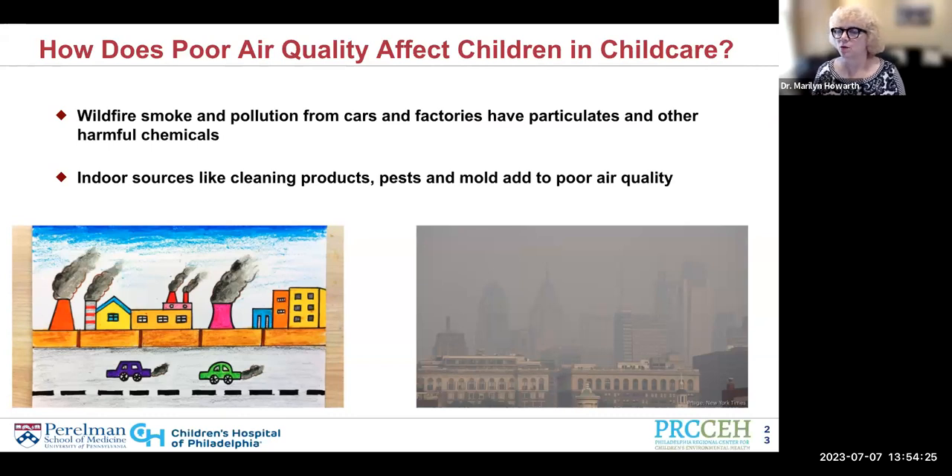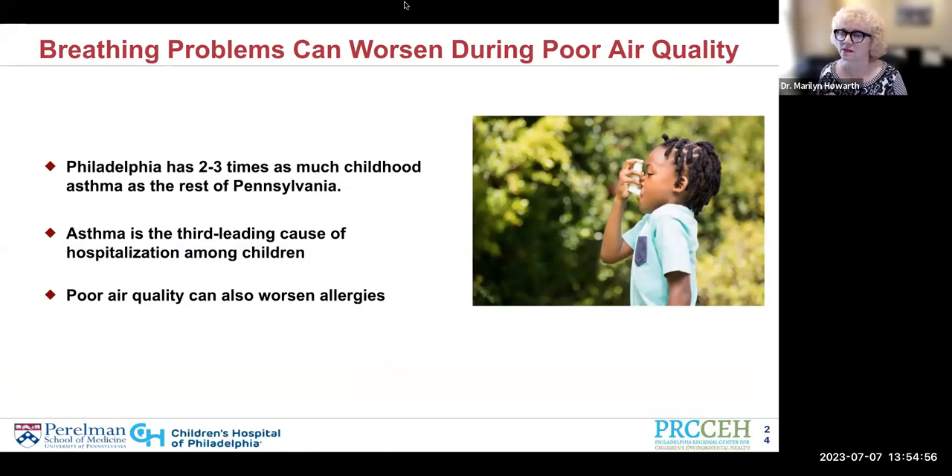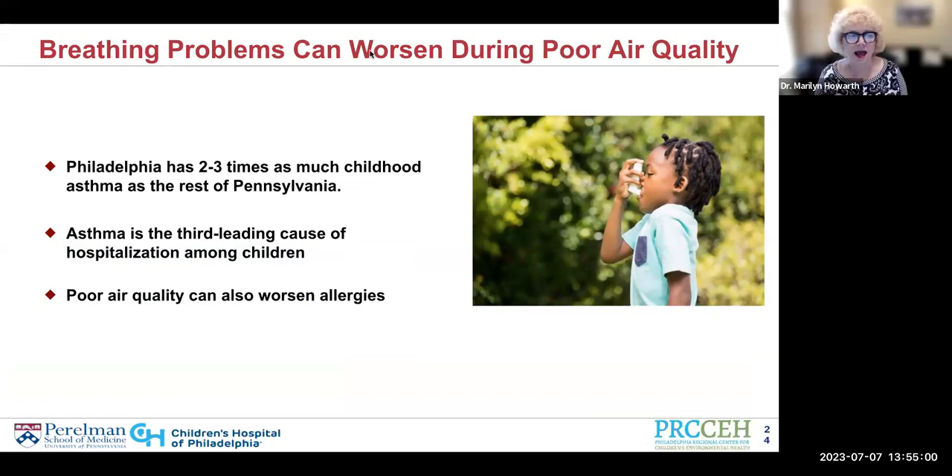It matters a little bit what the source of the smoke is, but the reality is that pollution is pollution and it really is all harmful. One of the key ways it's harmful is to children who live in urban areas. Philadelphia, for example, has two to three times as much childhood asthma as the rest of Pennsylvania. That's because so many different things combine to worsen asthma. Asthma is the third leading cause of hospitalization among children, and poor air quality can also worsen allergies in addition to asthma.